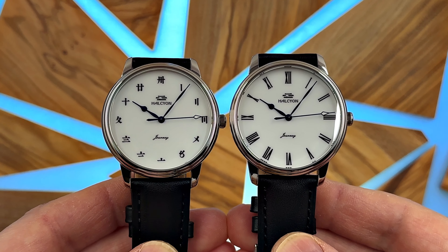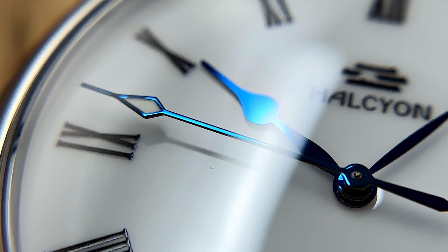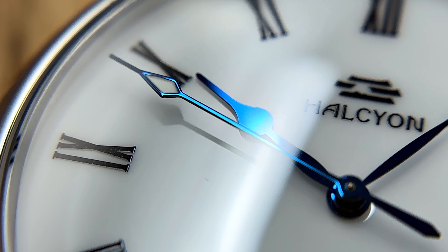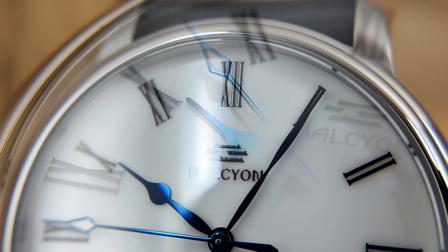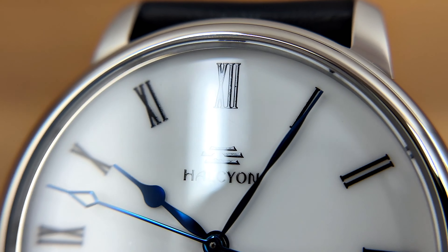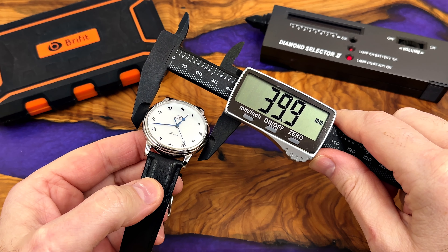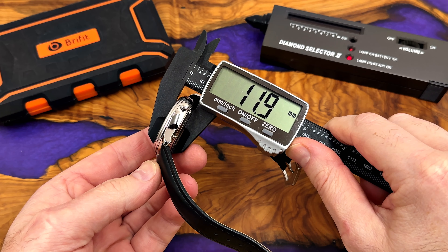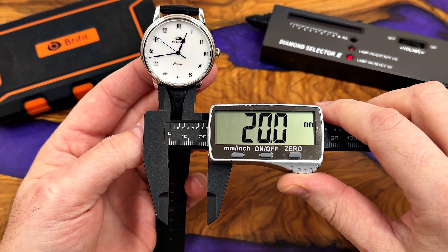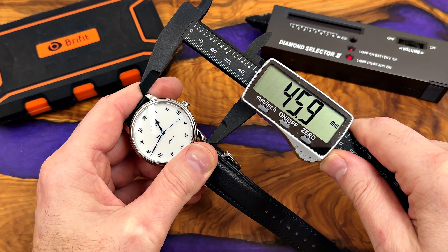I don't think there's a more affordable porcelain dialed watch out there. I did a little bit of research. Seiko Presage make an Arita dialed watch — Arita is a reference to where Seiko have their porcelain dials made. There are only three locations around the world: one in Germany, one in China, one in Japan. And that's one of the reasons why true porcelain dialed watches are so rare and expensive.